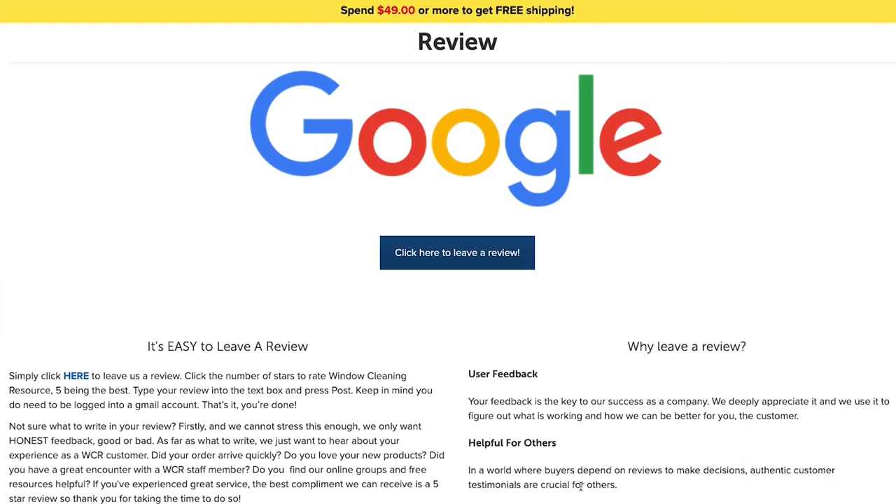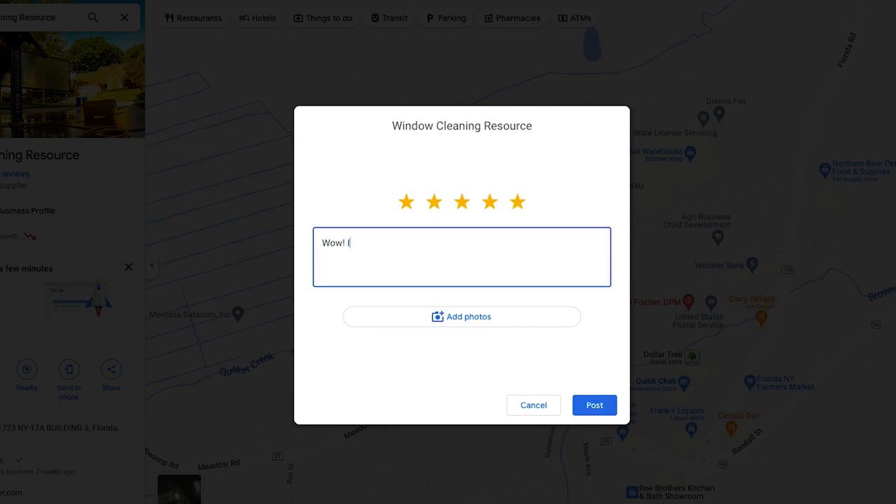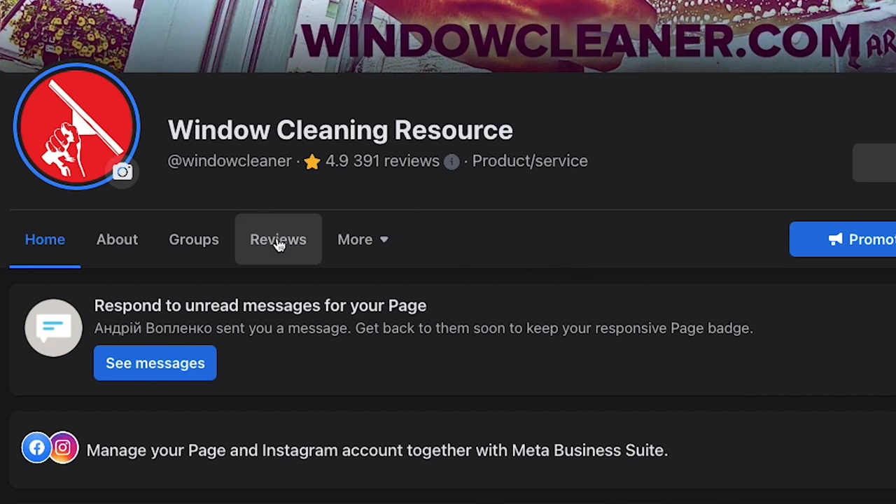The first way to enter is to leave us a review. Head over to windowcleaner.com/review and you can easily drop us a Google review. Whether it's a good or bad review, we want to hear your honest feedback.